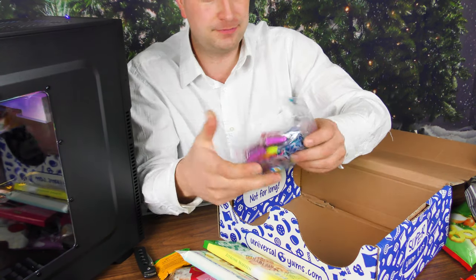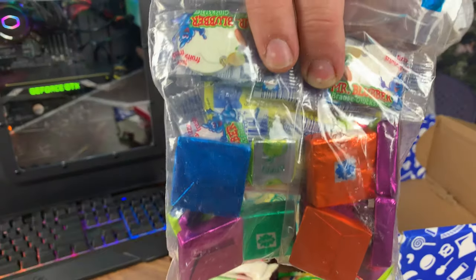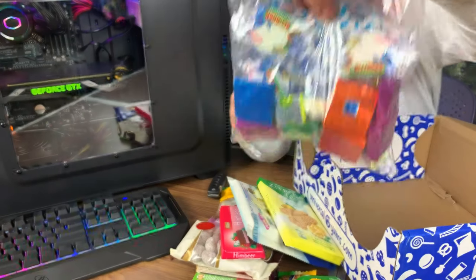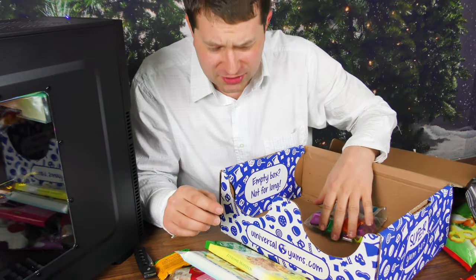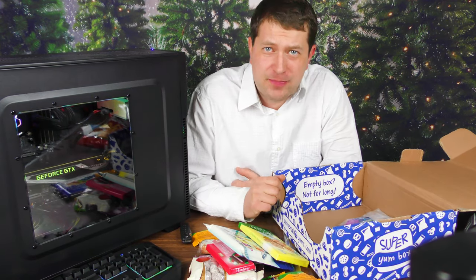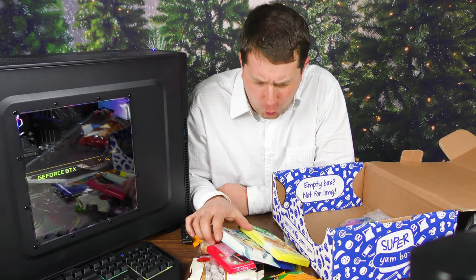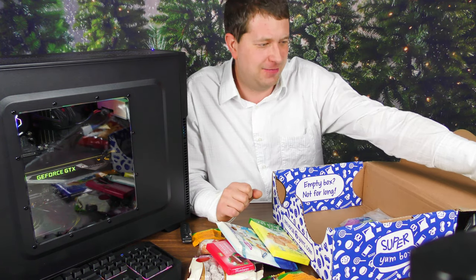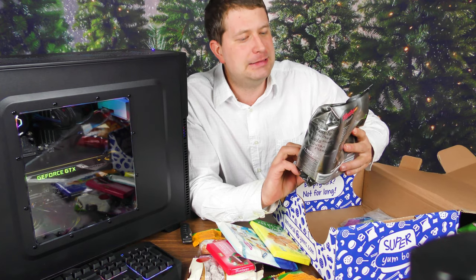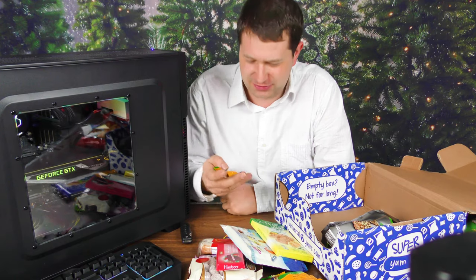So there we go everyone — there's all the candy that's in this box. From the land of poets and thinkers, which is Germany, looks like we got quite a few interesting looking snacks. The only one that looks really questionable to me is this one — a little too much greenery there going on. But the rest of those definitely looks pretty good.